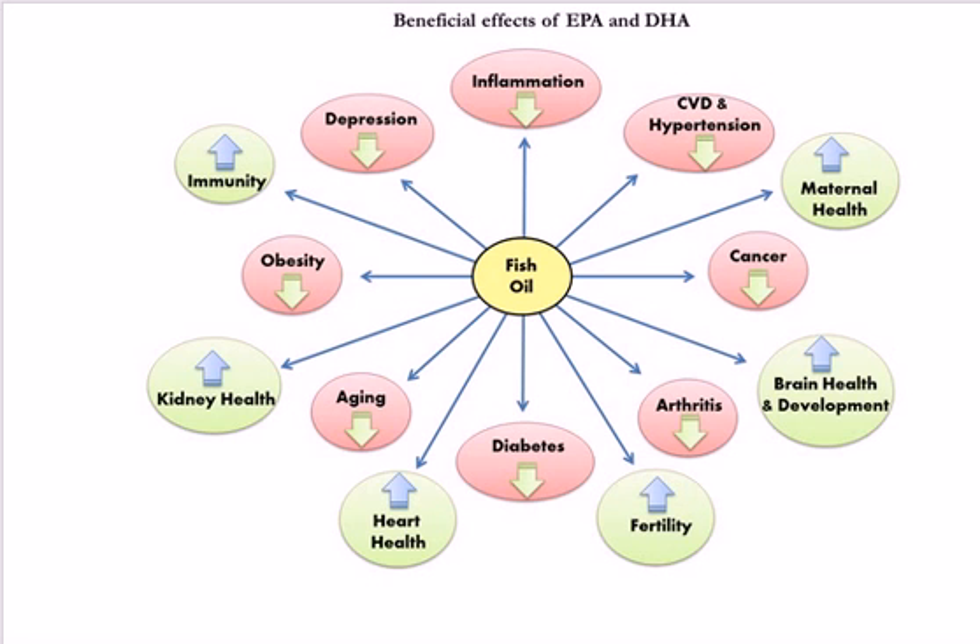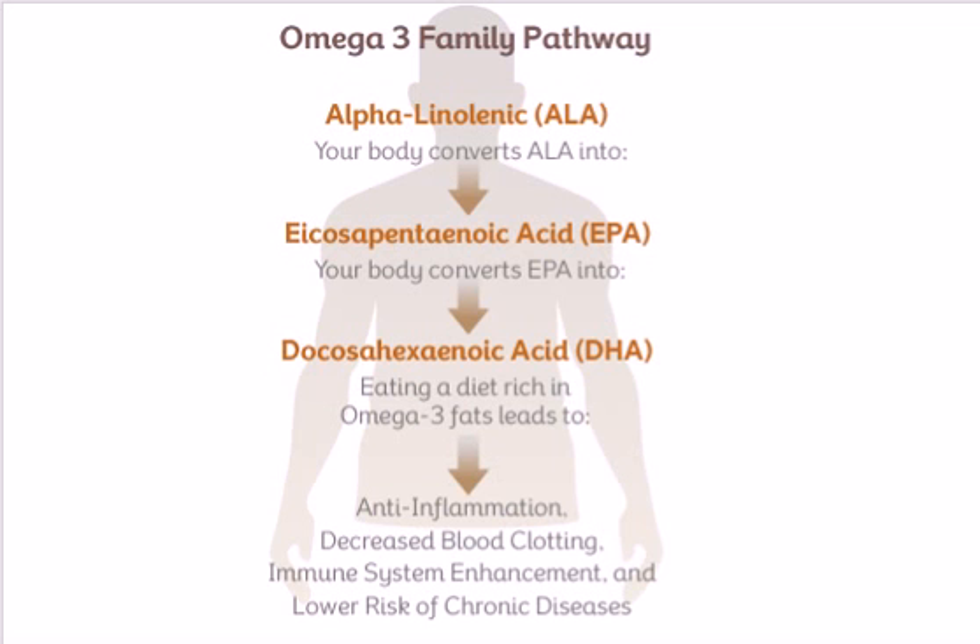Two of the most important components of omega-3 fatty acids are EPA and DHA. You can see on screen all the things associated with supplementing with a quality omega-3 supplement. Omega-3s have been associated with supporting brain health, specifically depression and ADHD, mental clarity, preventing heart disease and stroke, reducing the risk of diabetes, preventing arthritis, supporting bone health, and reducing swelling and joint pain associated with inflammation.